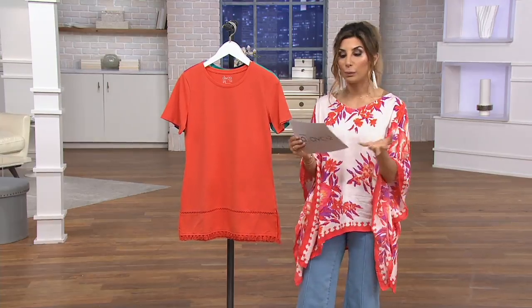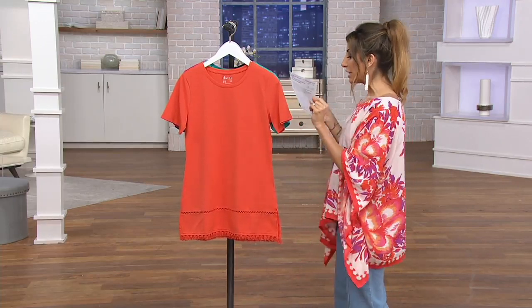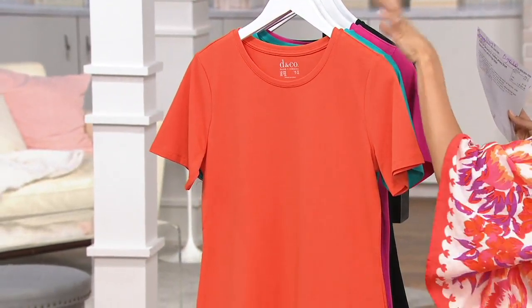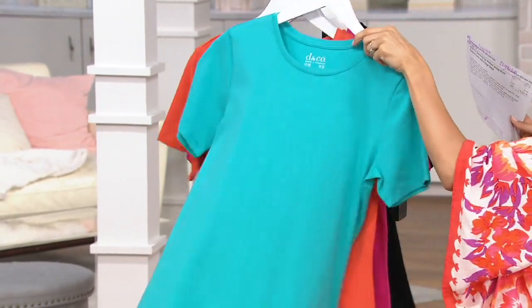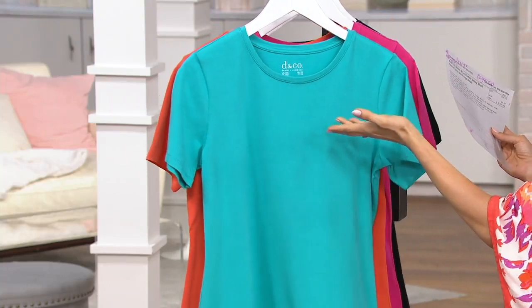Denim & Company is our line. I'll take you through colors and explain why it's called Perfect Jersey, but women love Perfect Jersey. This is Tiger Lily up front — that's what we saw on Bonnie. Really fun with a white jean. That white pant from Women With Control would be really pretty with Tiger Lily. Here's the Bright Aqua — that's another one that looks great with different washes of denim, but also white.